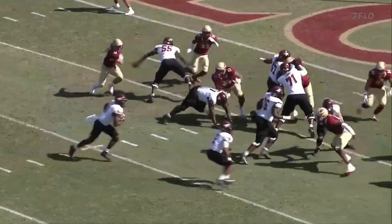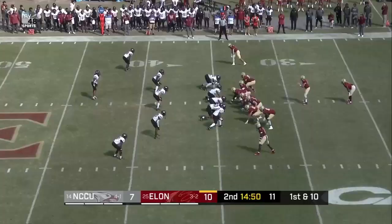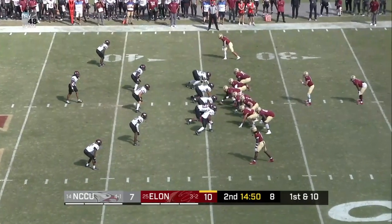A really impressive drive there by the Eagles. Came right back behind 76, who just had that personal foul. Jalen Hanson sighting here very soon, I'm pretty sure of that.